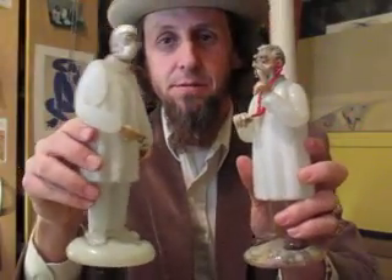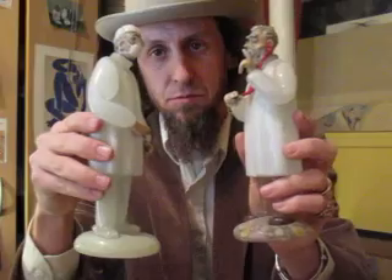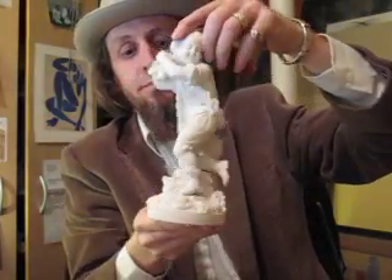Here's two wise guys — doctors. Let me see if you can guess which one is the proctologist. They're kind of neat. They're $100 a piece. Kind of fun. A little parry and wear guy came with the doctors. All three of those were $100.